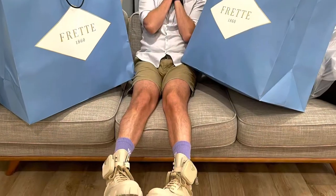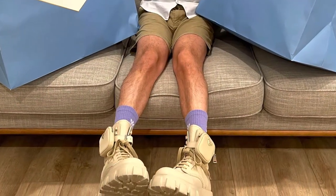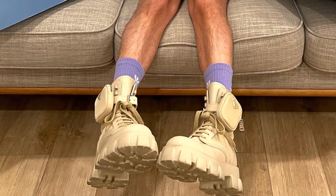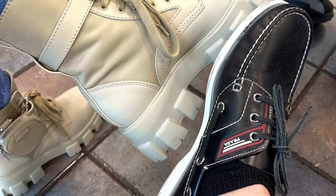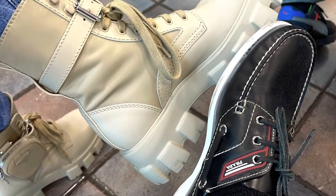In the next video, we're going to unbox these really gorgeous Prada boots. Stay tuned! Here on the Karlo and Seb channel — bye, we'll see you all!